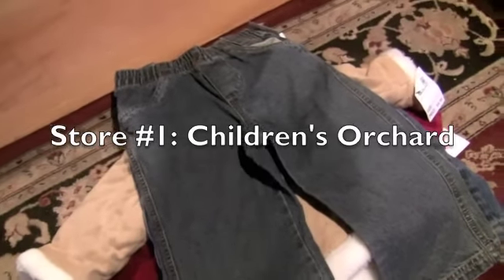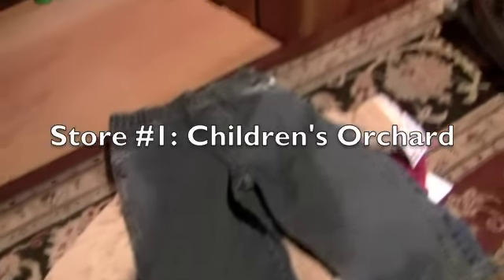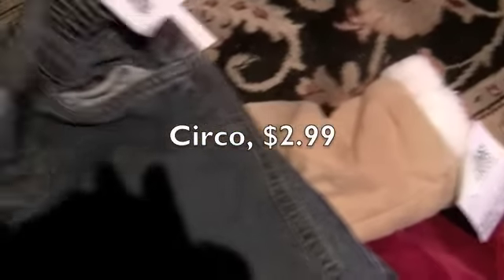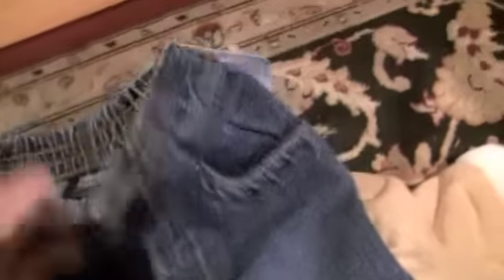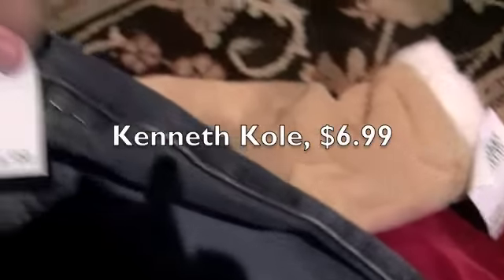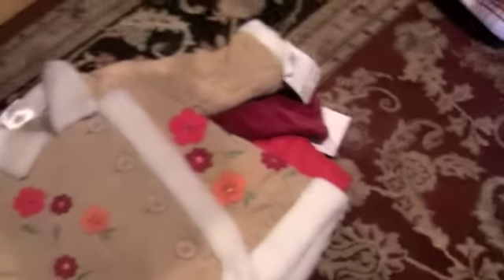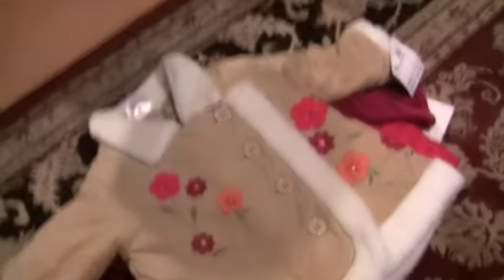The first place I went is called Children's Orchard — it's a used children's clothing store. I got two pairs of pants for Pierce: one is Circo and one is Kenneth Cole, and they were $6.99. Just jeans. And I found some coats and warm things for Regan for up to 12 months. This is a 12 month sized coat but I really think it'll fit her a little bit past 12 months into the colder months.